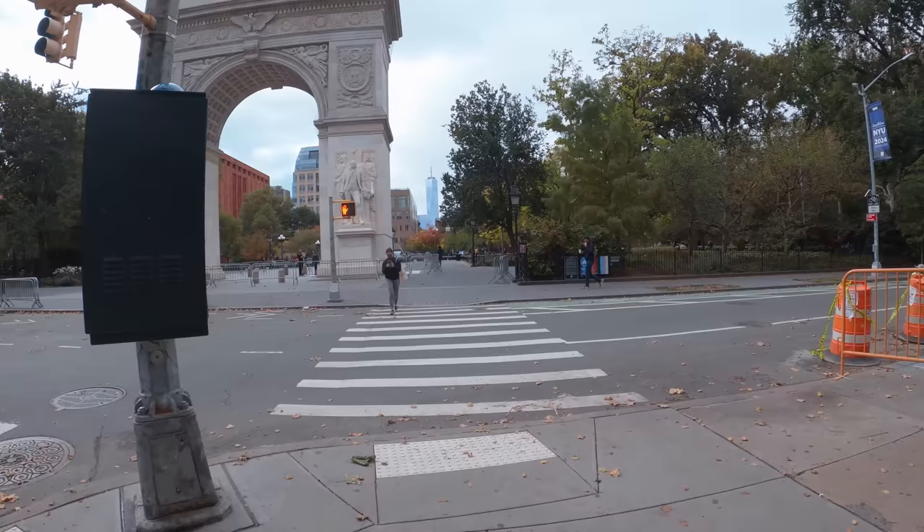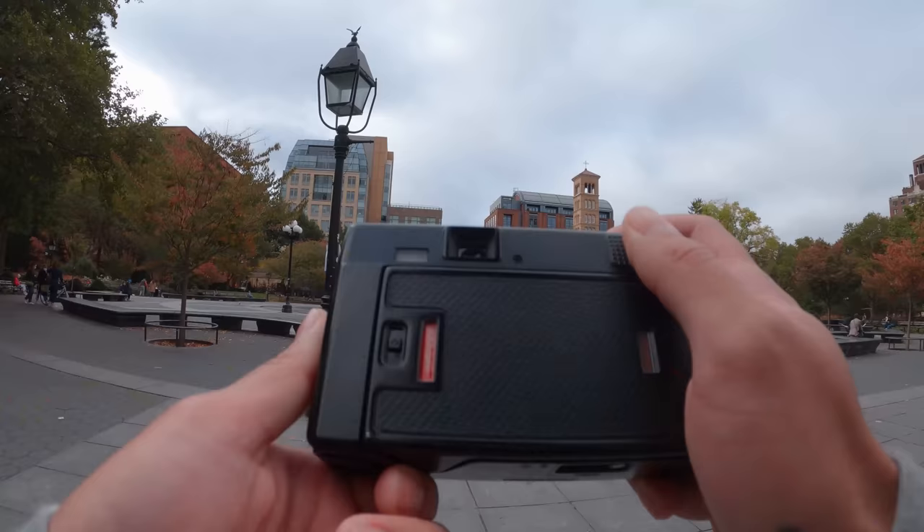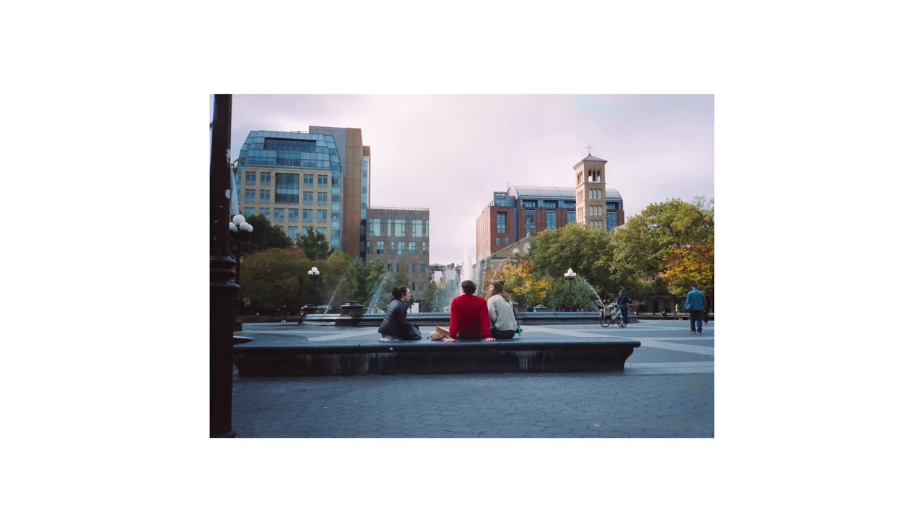Now I'm in Washington Square Park. I was hoping there would be a lot more people out here because it's one of the best places for street photography in my opinion. This day there was barely anyone out here, so I didn't spend too much time.